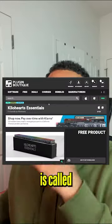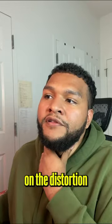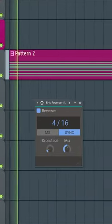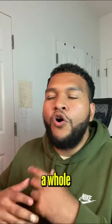The next super clutch VST is called Kilohertz Essentials and it comes with over 30 effects. Some of my favorites are the distortion as well as the reverser. Hear how that melody sounds again — it just gives it a whole different texture.